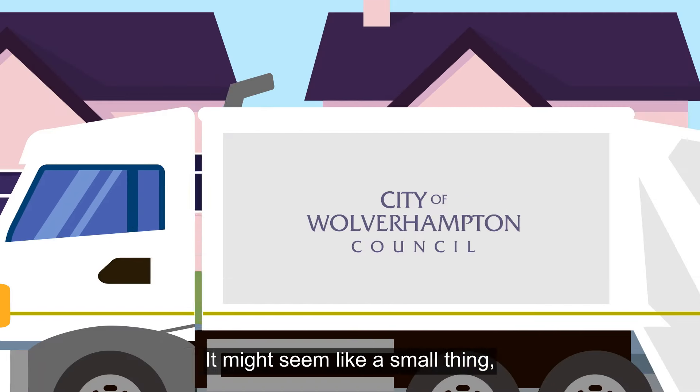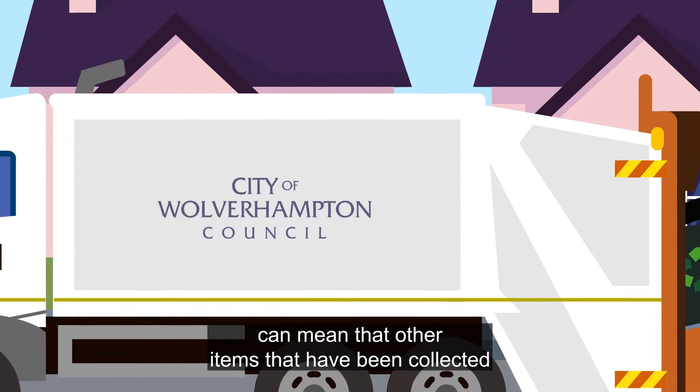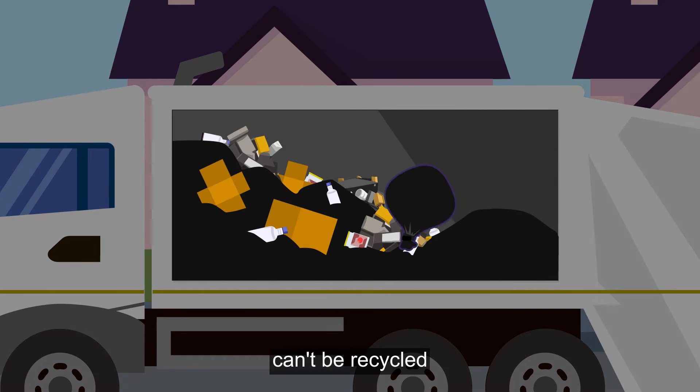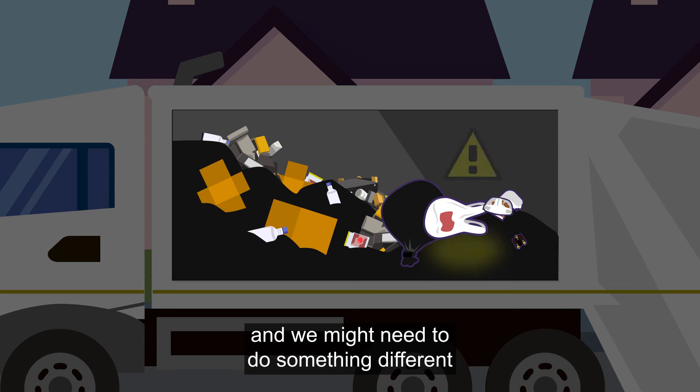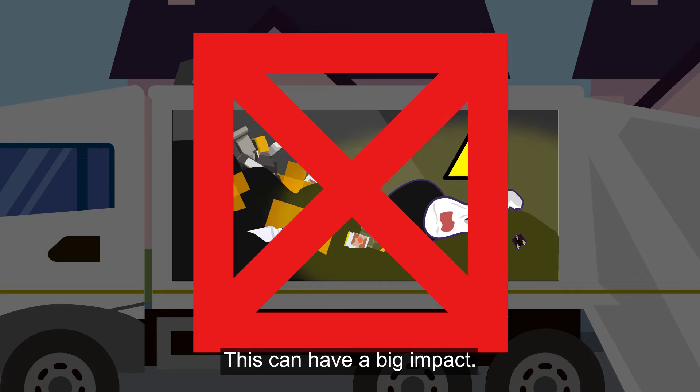It might seem like a small thing, but too much contamination can mean that other items that have been collected can't be recycled, and we might need to do something different with the waste instead. This can have a big impact.